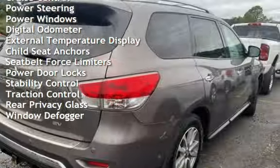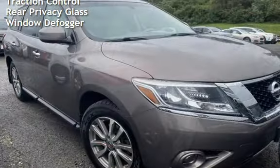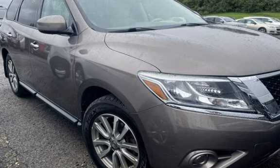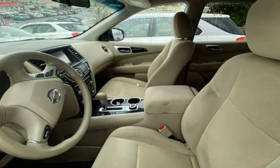Power windows, digital odometer, external temperature display, child seat anchors, seat belt force limiters, power door locks, stability control, traction control, rear privacy glass, and window defogger.